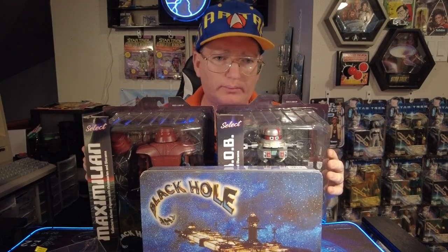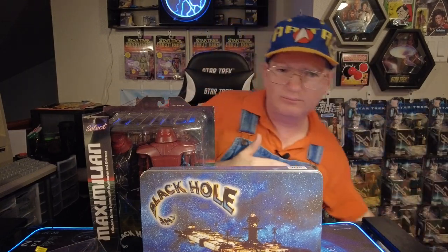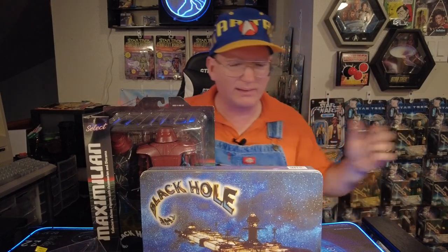Disney's The Black Hole was one of those movies that helped start the whole thing for me. It is the quintessential science fiction movie. It was Disney's last hurrah with nothing really digital — everything they did there was hand done. Such a beautiful movie, great storyline, and I have a couple of pieces of memorabilia from that.